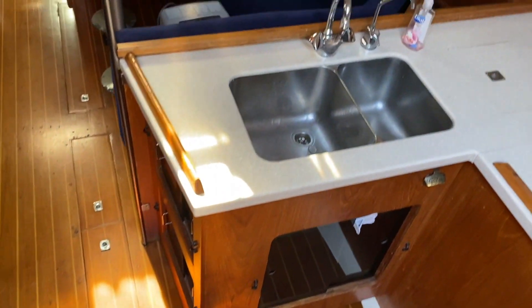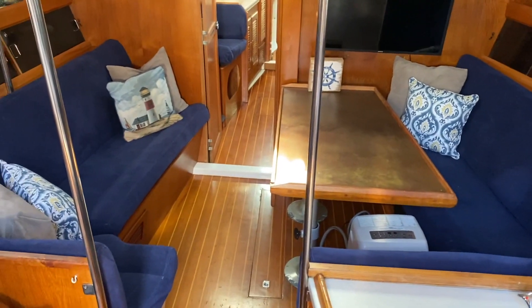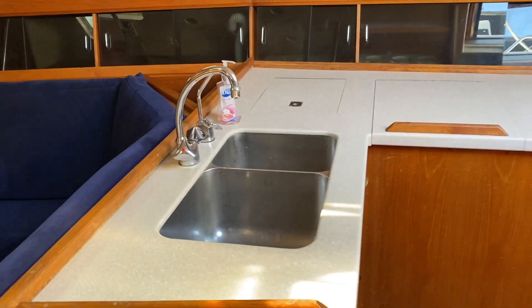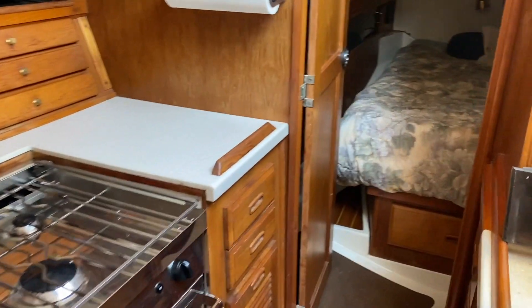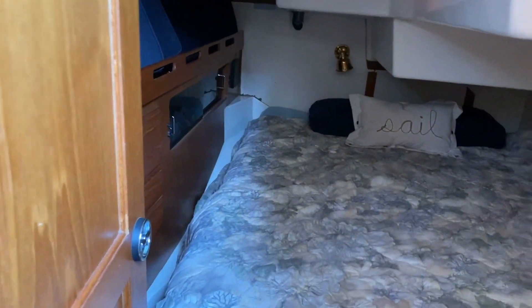Entering the salon area, each of the settees can be converted to a sleeping bunk. The copper top table converts to an enormous table. The galley is very well laid out with a 5 cubic foot freezer, fridge, Force 10 stove, nice countertops, and lots of storage.